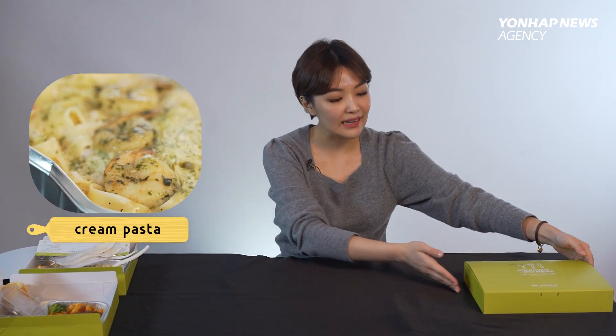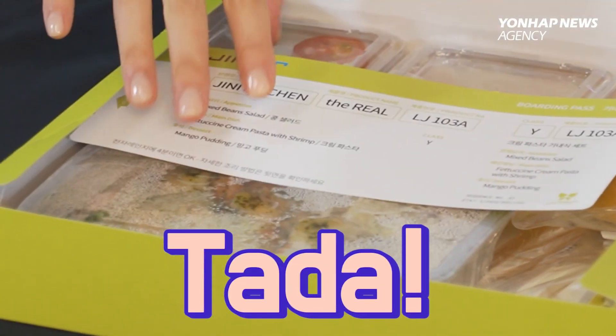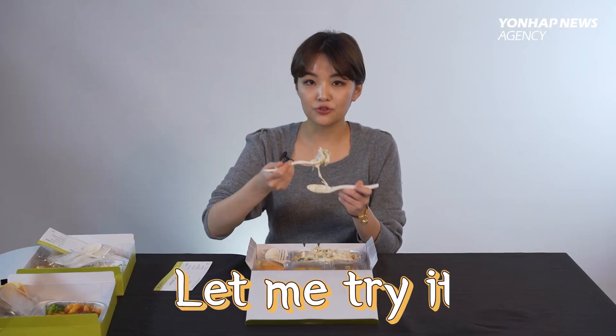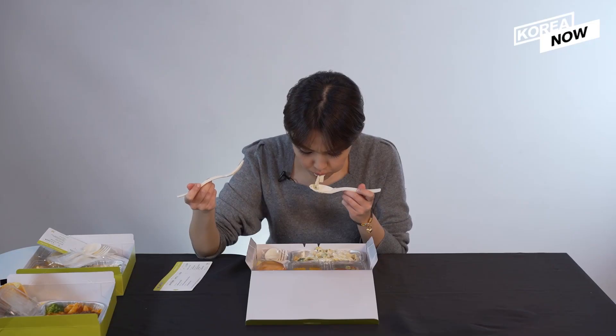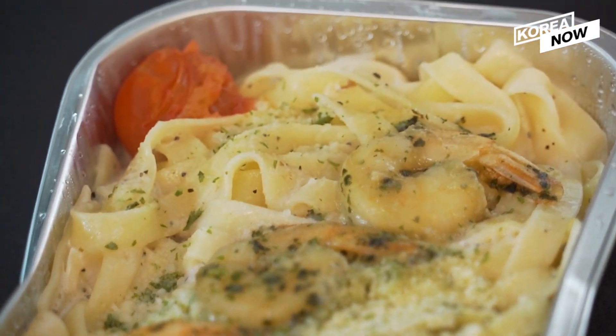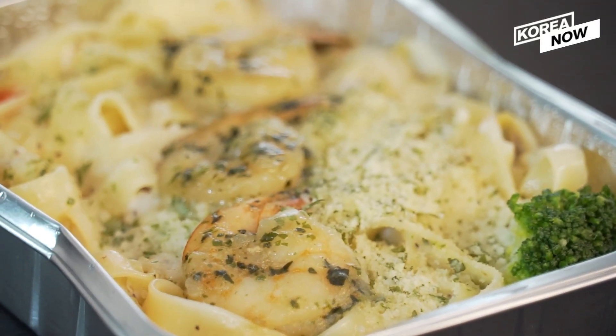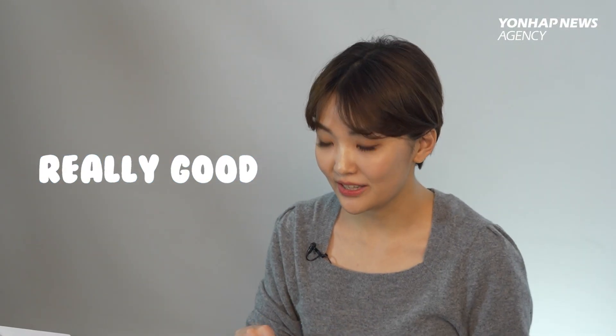Last but not least — ta-da! Want to try it? Mmm. This one is the best out of three dishes, because it's really creamy. Because of the air pressure, the real in-flight meal is usually salty. But this one is not, so it is really good. Really good.